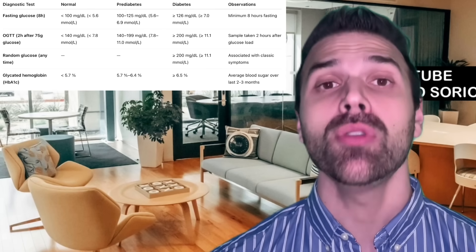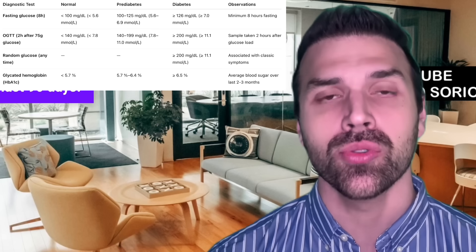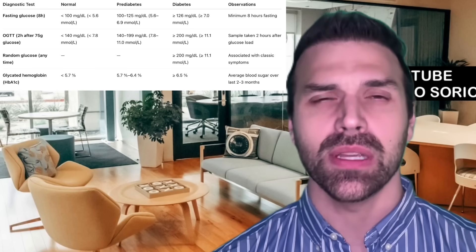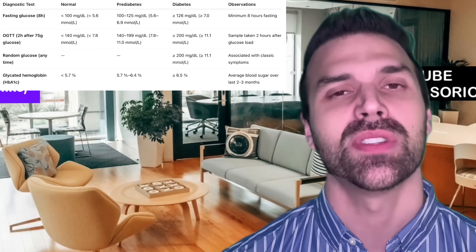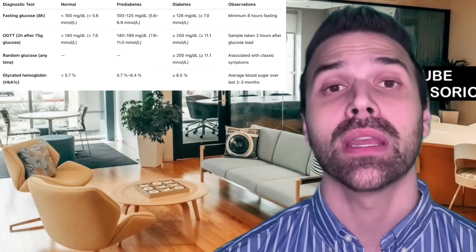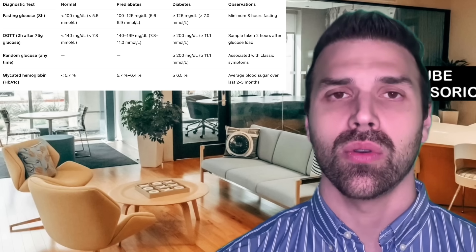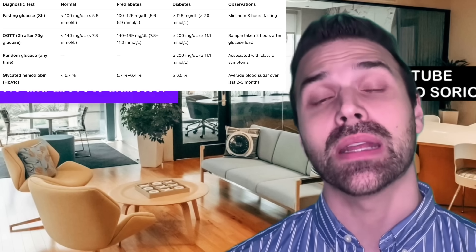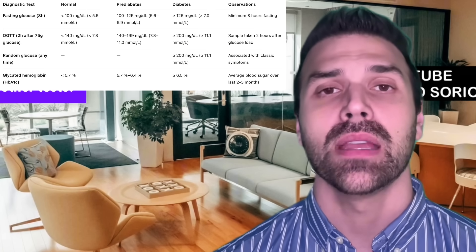Another crucial test is glycated hemoglobin (HbA1c), which reflects the average blood sugar level over the last 90 days — useful for both diagnosis and treatment monitoring. A value of 5.6% or less is normal; 5.7% to 6.4% indicates pre-diabetes; and 6.5% and above is diabetes. Fasting glucose has some limitations, which is why HbA1c is particularly valuable.